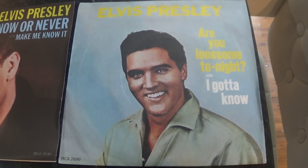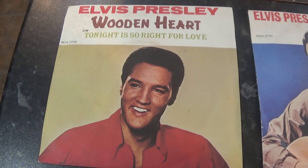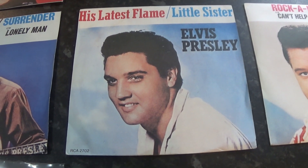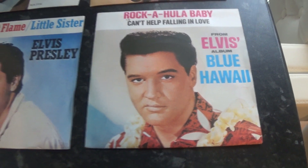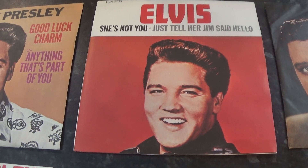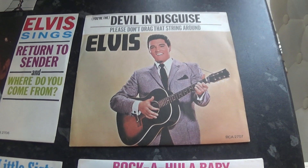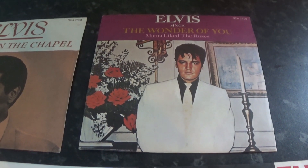It's Now or Never, B-side Make Me Know It. Are You Lonesome Tonight / I Gotta Know. In the UK we had Wooden Heart as a single from GI Blues, with Tonight's So Right for Love. Surrender / Lonely Man. His Latest Flame / Little Sister. Rock-A-Hula Baby. Good Luck Charm / Anything That's Part of You. She's Not You / Just Tell Her Jim Said Hello. Return to Sender / Where Do You Come From. Devil in Disguise / Please Don't Drag That String Around. Crying in the Chapel / I Believe in the Man in the Sky. And The Wonder of You / Mama Liked the Roses.